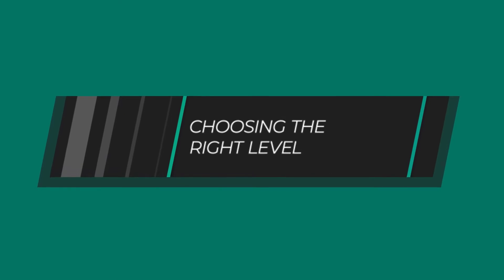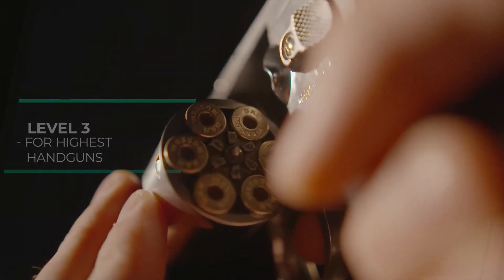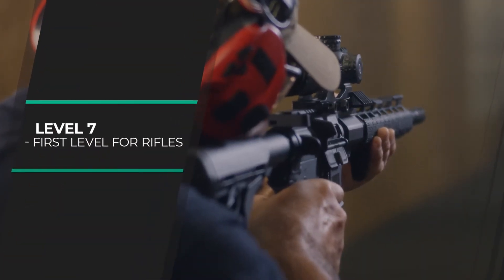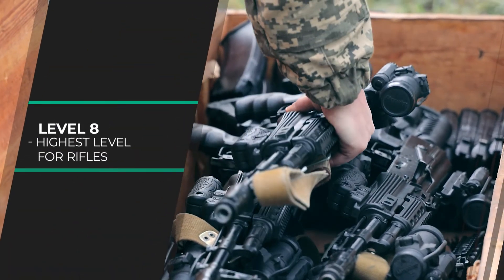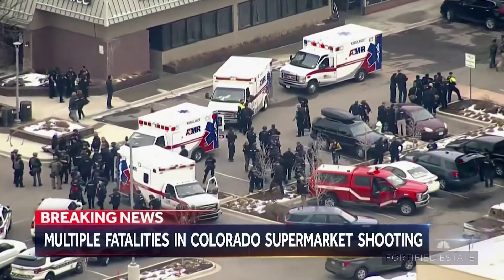You might be wondering what ballistic level to choose when there are so many options. We generally recommend either level three, seven, or eight. Level three because it's the highest level for handguns on the list — specifically it covers .44 Magnums, which are very powerful. Level seven is popular because it's the lowest level available for rifles — the entry rifle level — and that's going to stop 5.56 caliber rounds. Level eight is for those who want the highest level of protection, stopping up to 7.62 rounds. Most rifles you see in the news generally fall under level seven, so it can be a great option that's less costly than level eight while still covering almost anything you'd face.